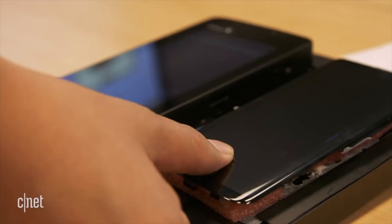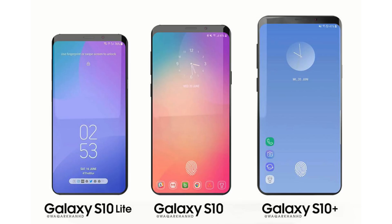Two of the Galaxy S10 models will be using the ultrasonic scanner, whereas the S10 Lite — the base model — will be using a fingerprint scanner on the side of the phone.